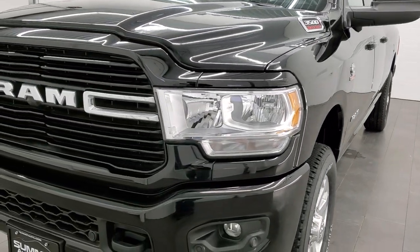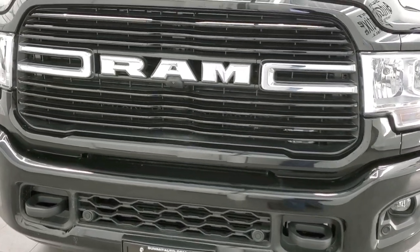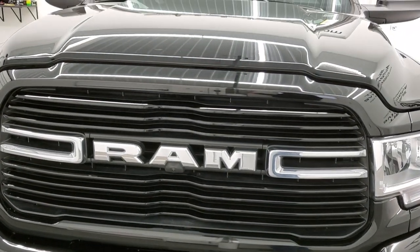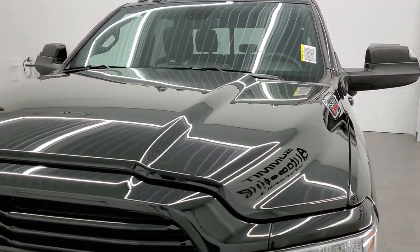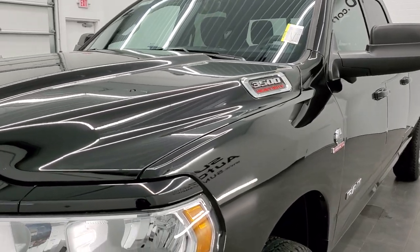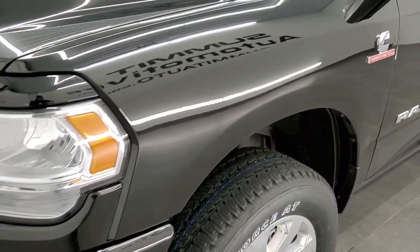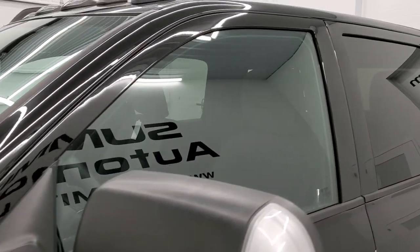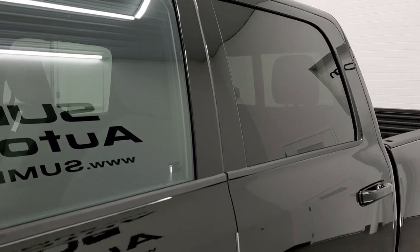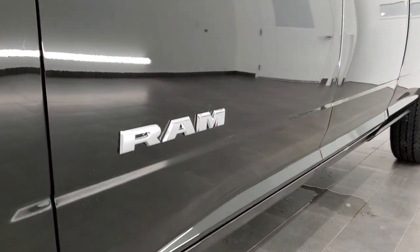Diamond Black Metallic is the color. We shoot all of our videos in 1080p 60 frames per second, so if you have HD capabilities on your computer, tablet or smartphone device, turn them on right now because it is your best way to check out the looks, styling, color and options of the vehicle before seeing it in person. If you'd like to check out all the photos on this truck, in the upper right hand part of your screen is a link to our website.